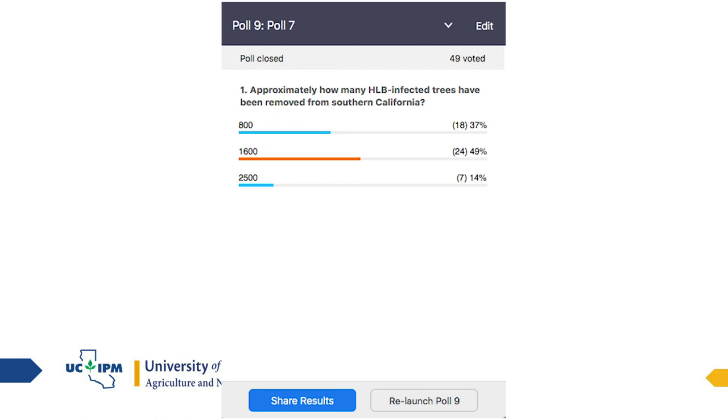Approximately how many HLB-infected trees have been removed from residences in Southern California — 800, 1600, or 2500? There are 698 as of last week, with probably a few more now. So the correct answer is actually closest to 800, though the quiz answer listed was 1600.